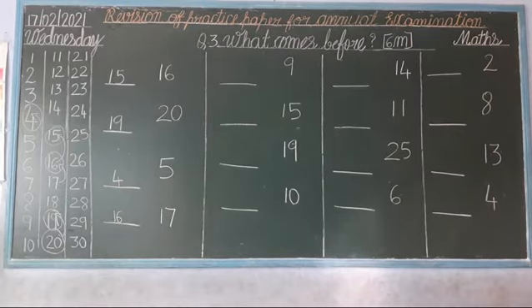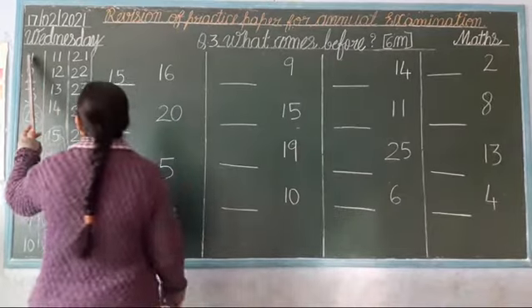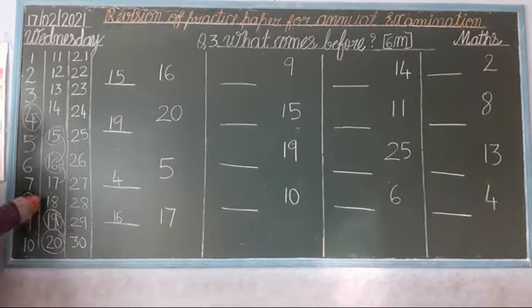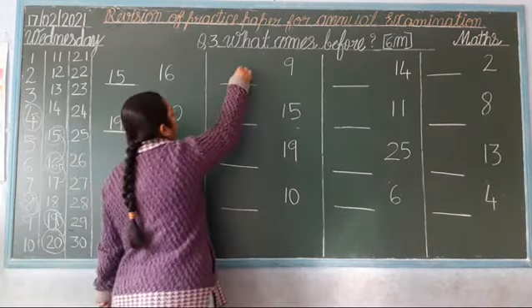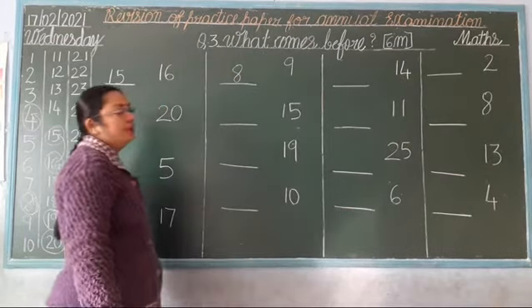Next. Which number is this? 9. Okay. So now, read the numbers: 1, 2, 3, 4, 5, 6, 7, 8, 9. Stop, children. And go back. Which number comes? 8. So now, you write here: 8. Okay?